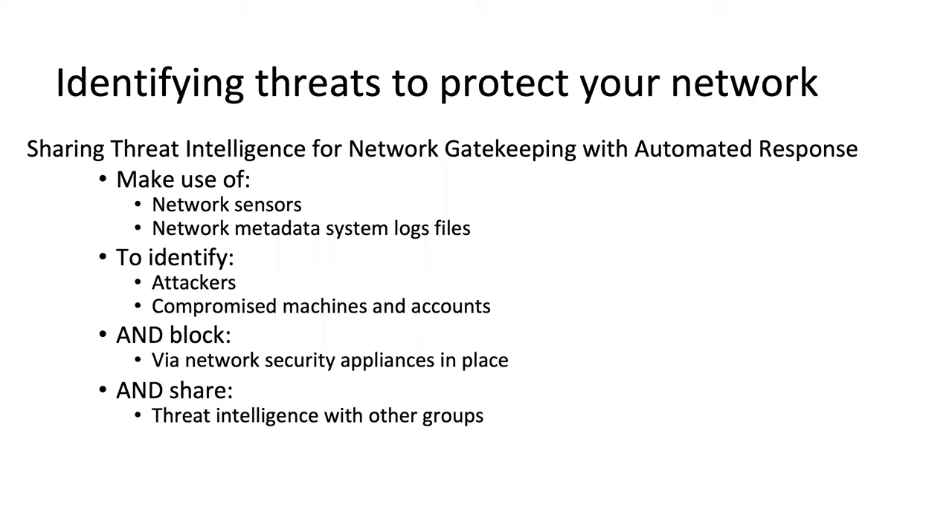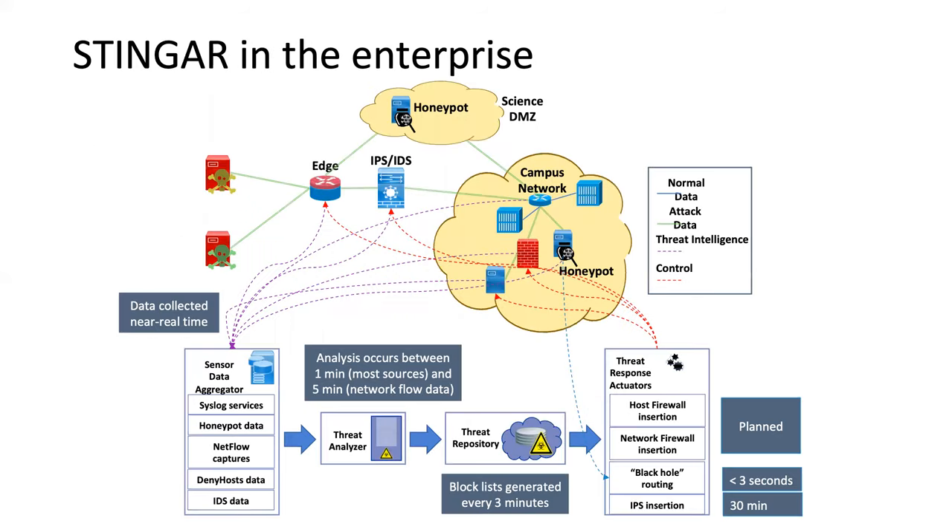One attacker, one point of access — but what if you could identify this ahead of time? Once attacks start happening on the internet, you see patterns and can deal with them on a much broader basis. Our approach is to make use of network sensors — primarily honeypots — but you can also incorporate other data into that analysis, whether metadata from network system log files, etc. Use that information to identify attackers and compromised machines, put blocks into place on your network with existing security appliances, and then share that information with other groups so everybody can benefit.